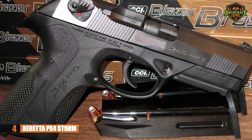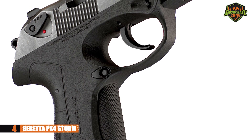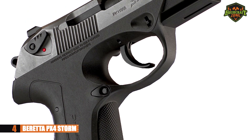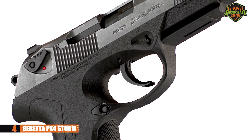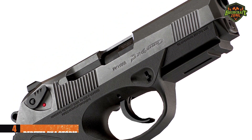Finally, the PX4 Storm is quite reliable. It's important to find a pistol that'll provide enough reliability to get you through a range session and also get you out of a dangerous situation. You don't have to worry about jamming in the most dire of situations.